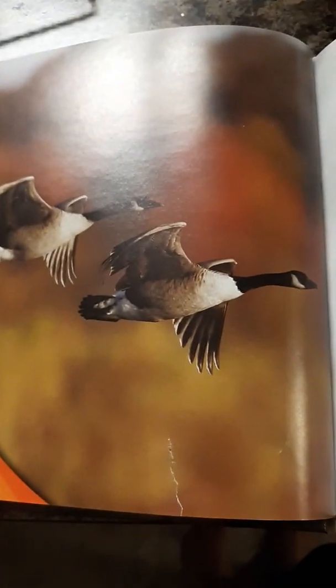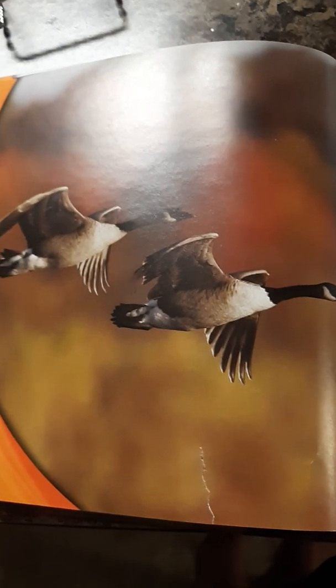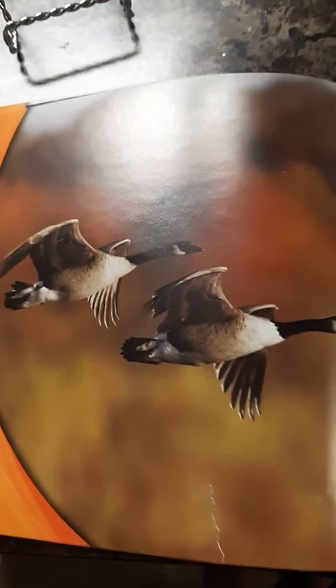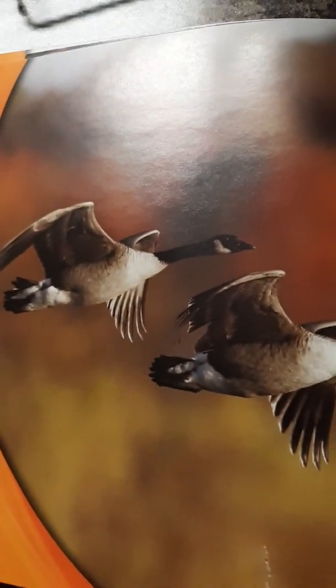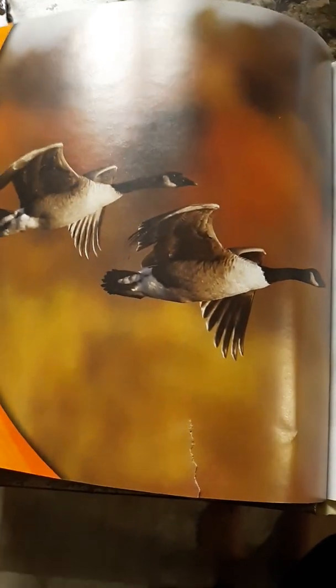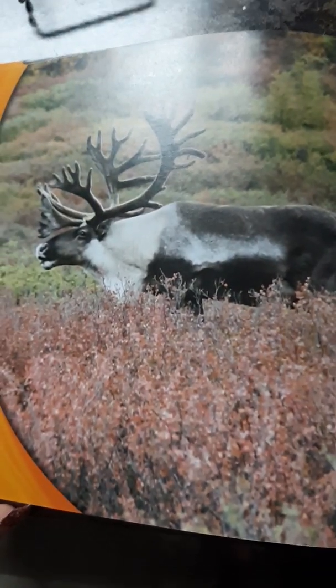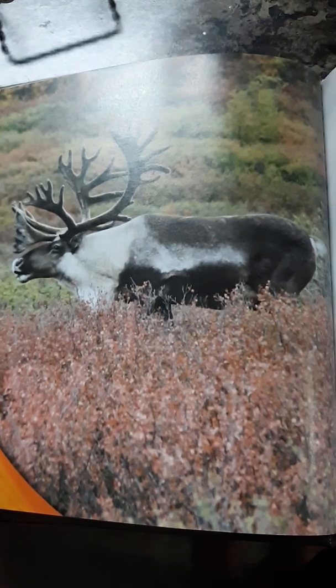Canada geese migrate. They fly where it is warmer. So migrating is flying where it's warmer — that's what the Canada geese are doing. Can you say migrating? The caribou migrate to find food. Snow will fall soon.